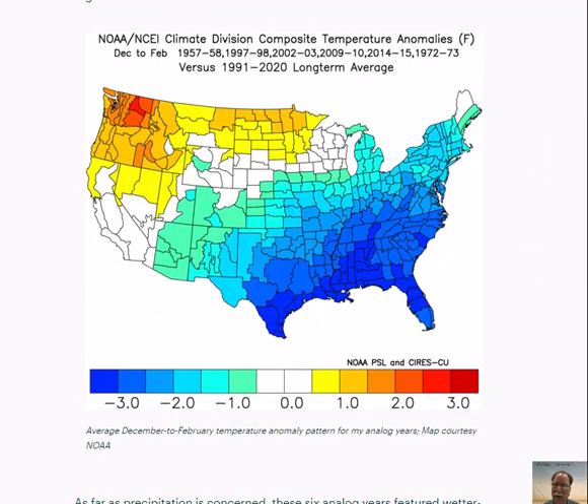This is the temperature pattern when you average all those analog years together for the December, January, February time period across the nation. There is clearly a signal for colder-than-normal conditions across the southern and eastern U.S., and warmer-than-normal conditions from the northern plains to the Pacific Northwest. Again, this is what I expect to see — colder-than-normal in the east and south, warmer-than-normal in the northern plains, which will be quite a change from the past few winters where it's been well below normal.